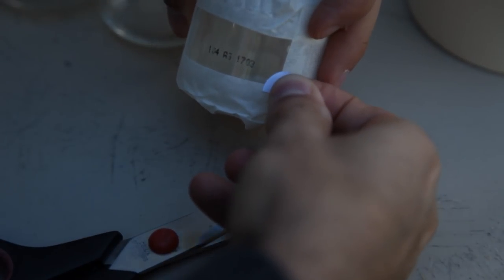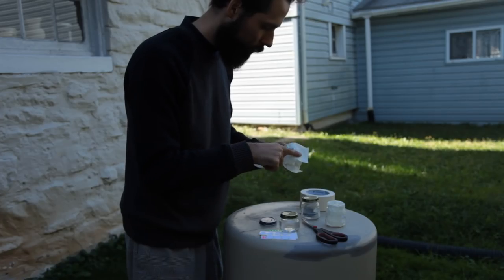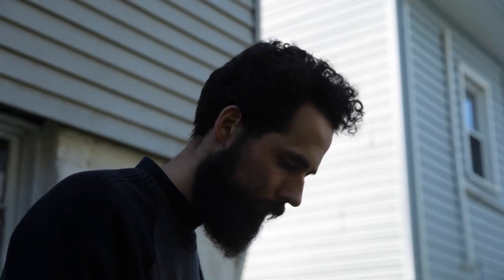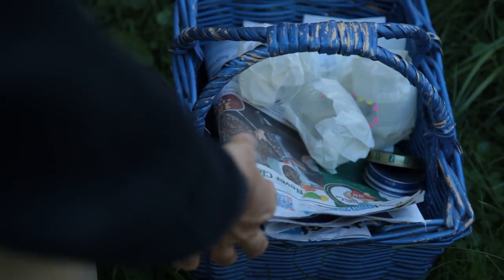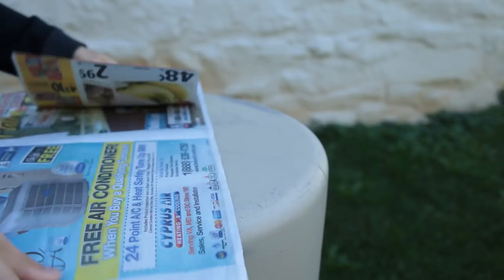There are two things that shorten the lifespan of seeds: moisture and warmth. You can also put these jars in a freezer if you are planning to store these seeds long term. Crops like carrot, parsnip, onions, and leeks have notoriously short lifespans and may benefit from being stored this way if you plan to keep them for more than a year.